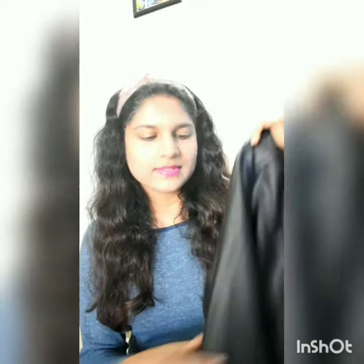Hey guys, so I wanted to do a quick haul video. I just got a couple of things for winter and I'm here to share my haul with you.